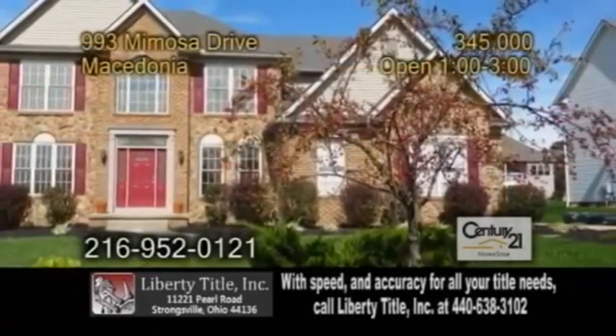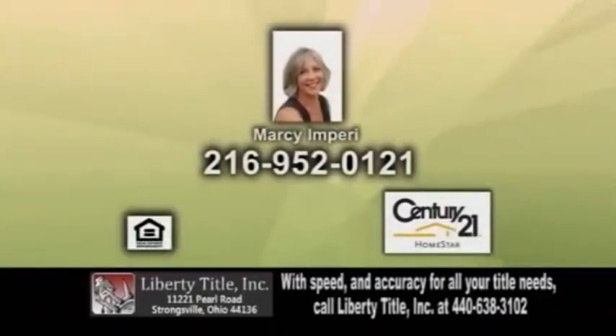Open today from 1 to 3 p.m. For more information, give Marcy and Peria a call.